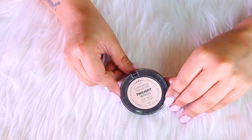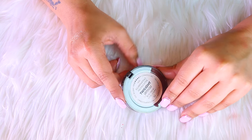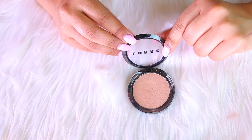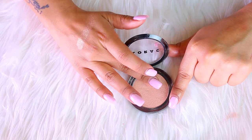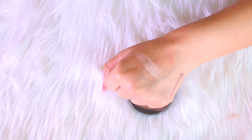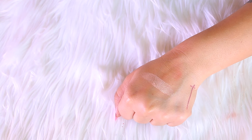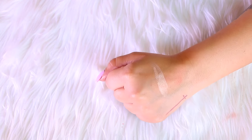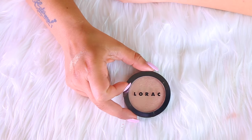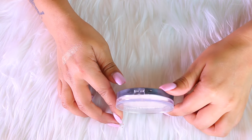Next up is the Lorac Illuminating Highlighter in the shade Twilight. This is such a gorgeous highlighter — very pigmented and I absolutely love the shade. I get so much pigment out of this. It was one of my favorites when I first bought it and it's just kind of been sitting on the back burner, but I still love it so I'm definitely going to keep this one.